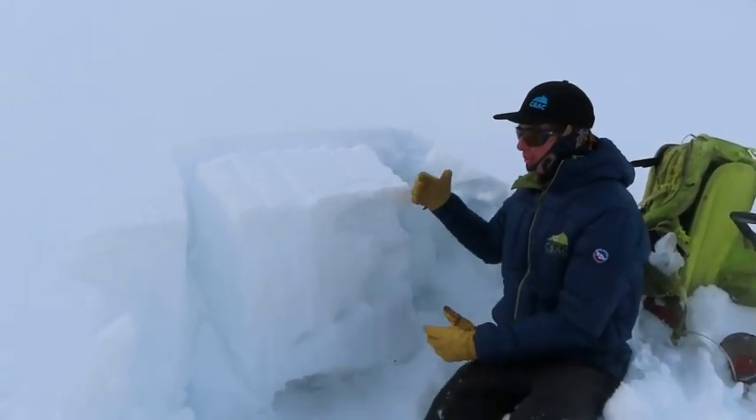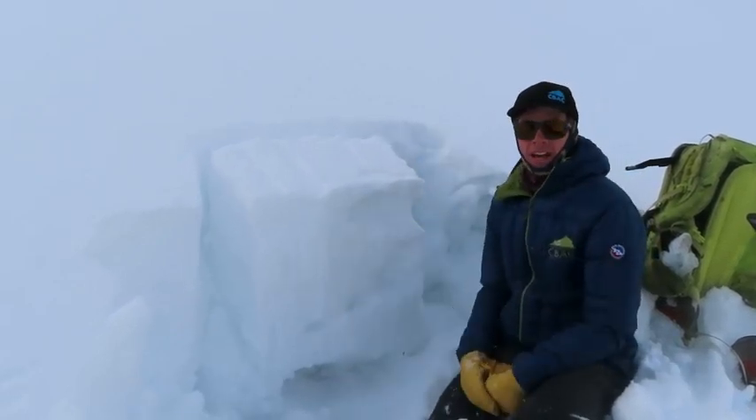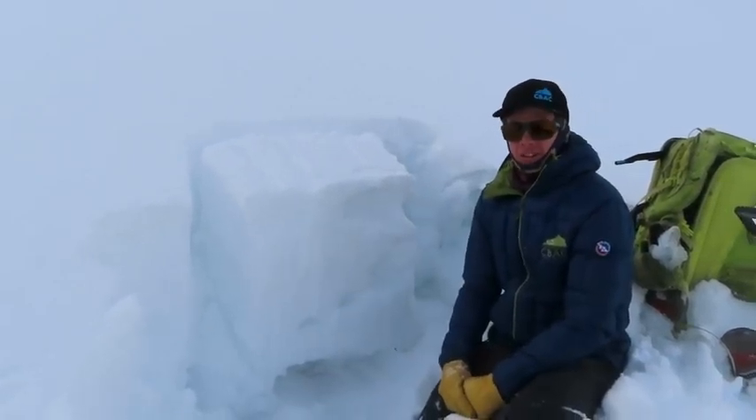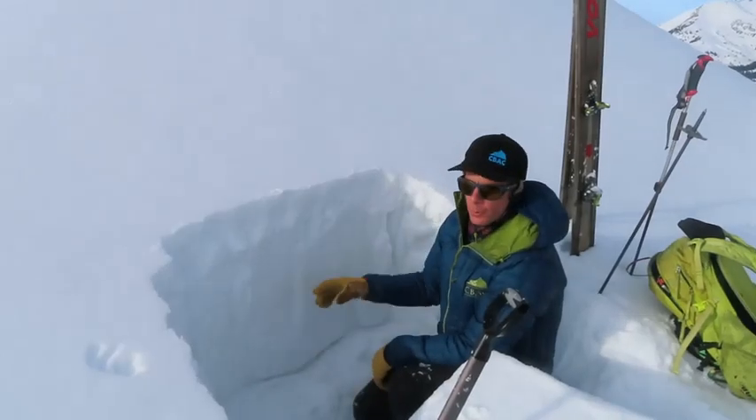As you go deeper or higher in elevation, these slabs are more intact. We still have uncertainty and concern about triggering a persistent slab avalanche on these weak layers.